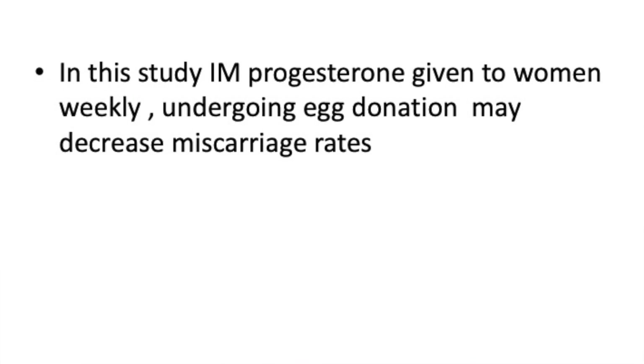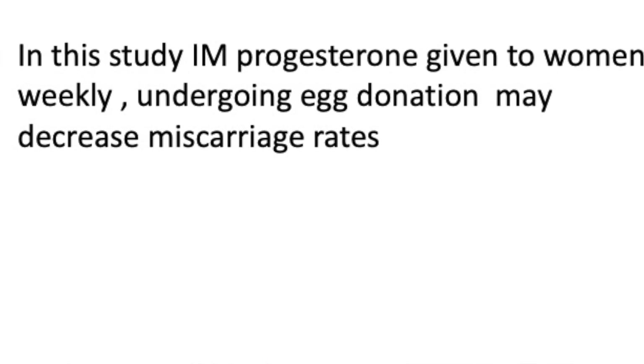On the basis of this study, and also as my personal opinion, some amount of sustained progesterone is needed — mainly in cases of egg donation — and probably starting from the time of embryo transfer. We think that may give rise to a better pregnancy rate.